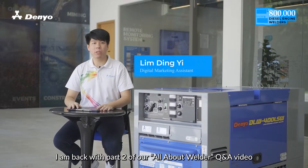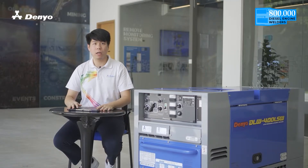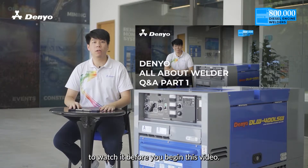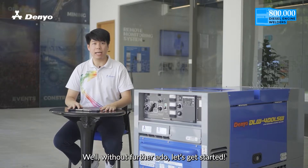Hi there! I'm back with part 2 of our All About Welder Q&A video. If you haven't watched the first part of the video, click on the link in the description box to watch it before you begin this video. Well, without further ado, let's get started.